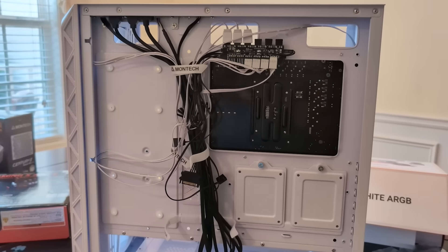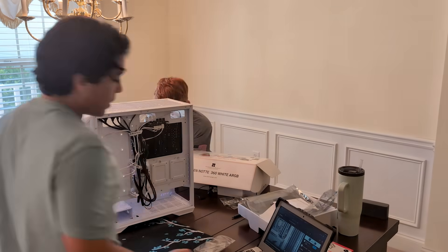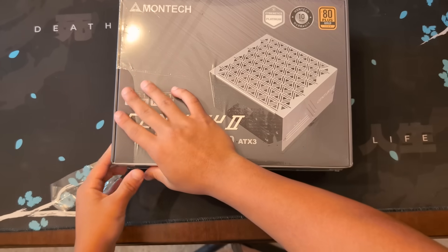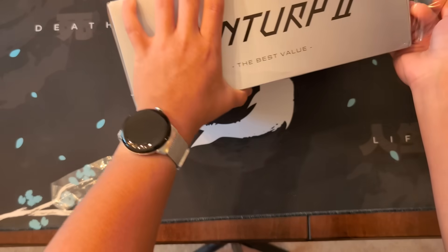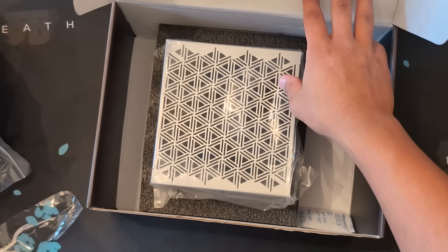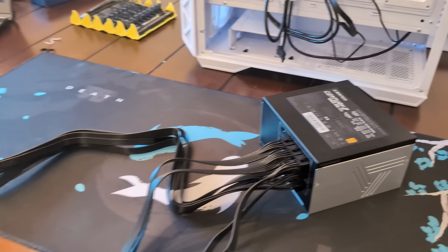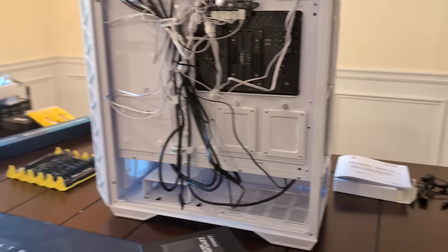We're going to take out the PSU and then save the best for last — the GPU. We've got the actual PSU right here in all its glory. We're going to go ahead and install it and put in all the cables. The next step is to put the power supply in and plug in all the cables we need for this build, then plug it into the compartment.